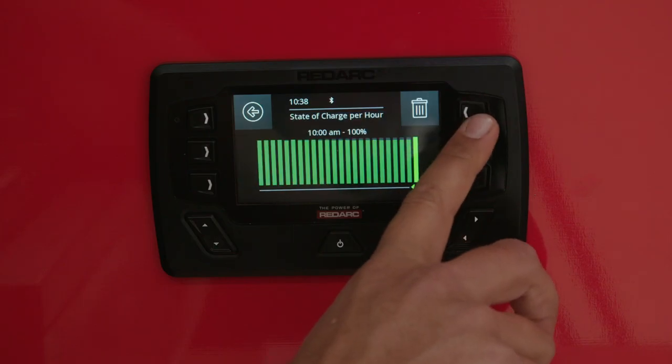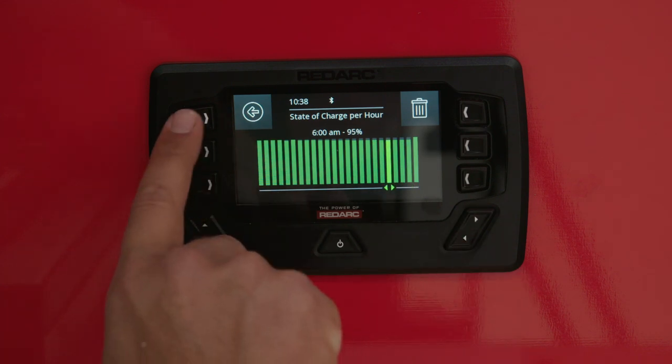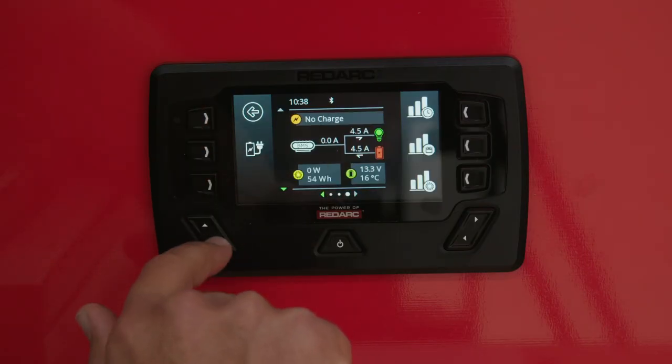With Redvision you can control all of your loads, monitor your battery levels and turn things on or off from your phone with the Redvision app, or on the vehicle mounted display.